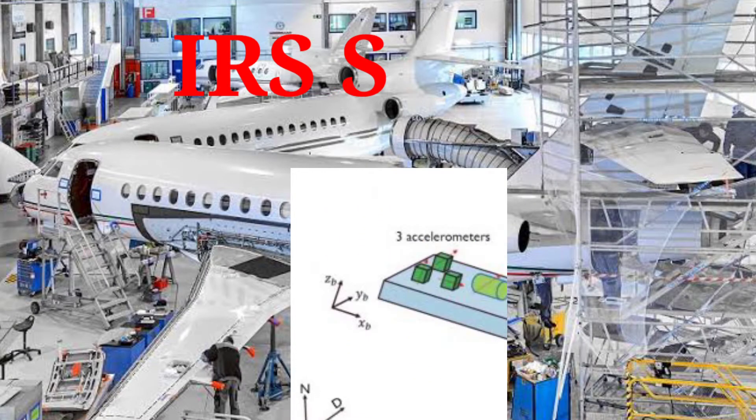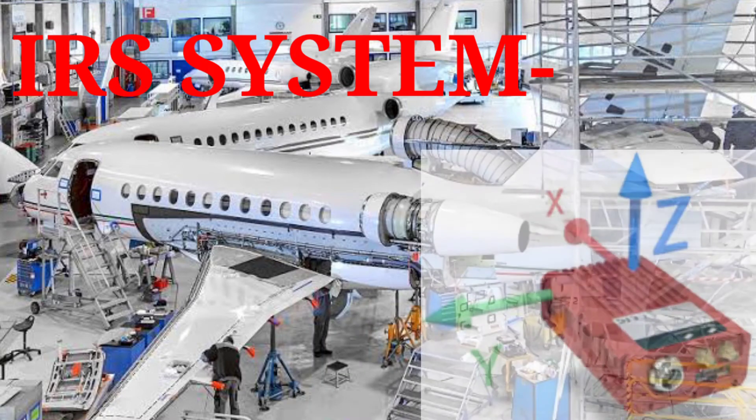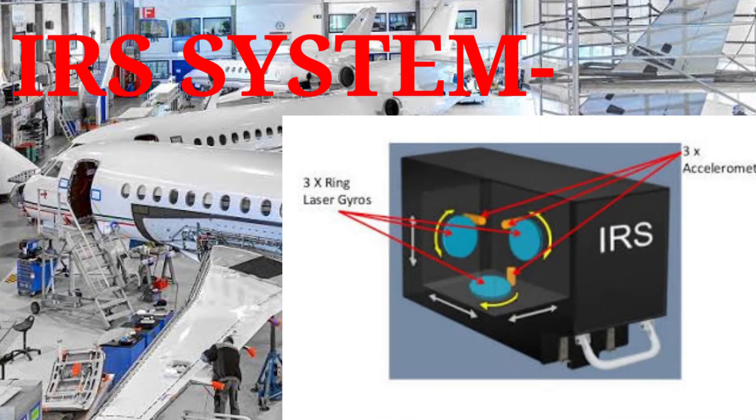Modern INS systems are known as IRS — Inertial Reference System. They are completely solid state units with no moving parts. The IRS system uses three solid state accelerometers, one for each plane of movement.